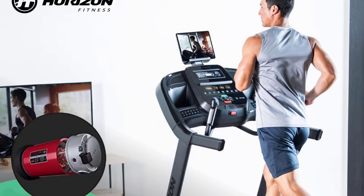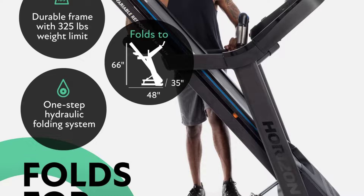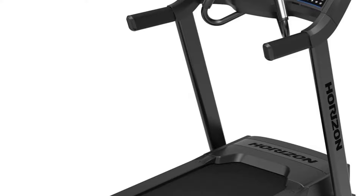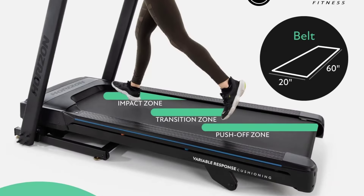In terms of integrated technology, there aren't a ton of smart features across the center console, according to our tester, outside of Bluetooth connectivity that pairs your device to the integrated speakers. There is a convenient tablet holder, though, so you can set up your own display.